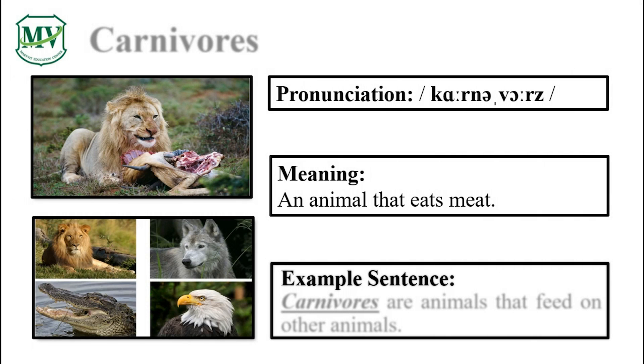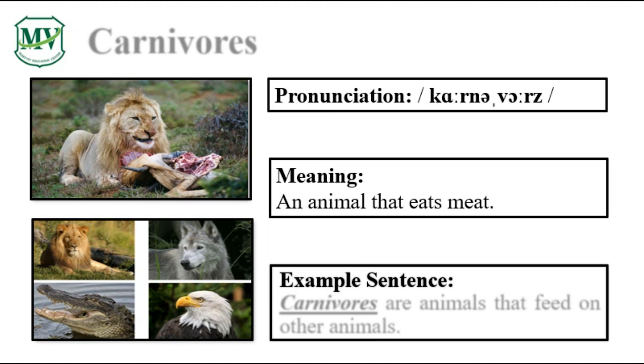Please repeat the word after me. Carnivores. Let's spell it: C-A-R-N-I-V-O-R-E-S. Carnivores.